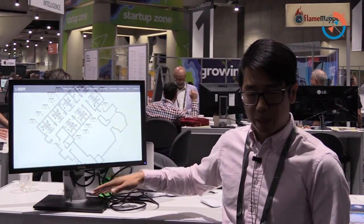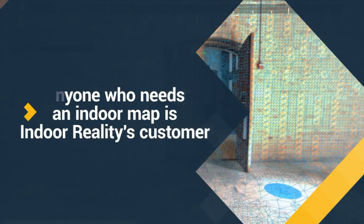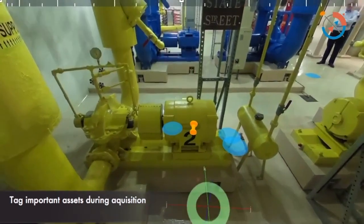Anyone who can use indoor maps can benefit — we have architects, construction, real estate, facility managers, asset managers, some insurance companies — essentially anyone who needs indoor mapping.